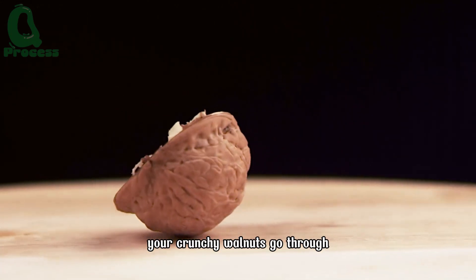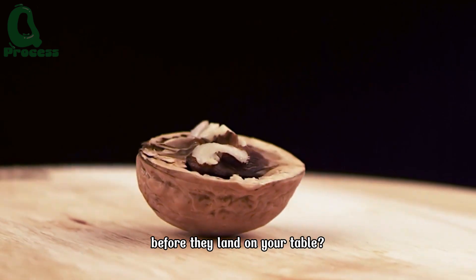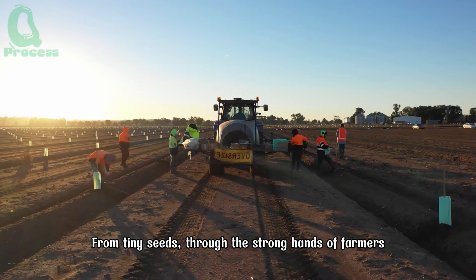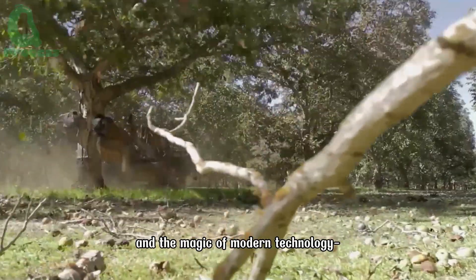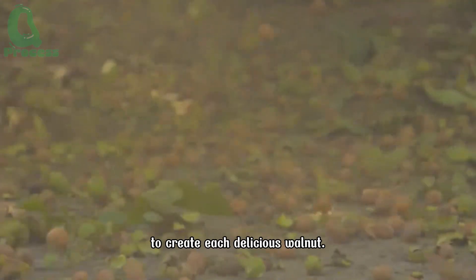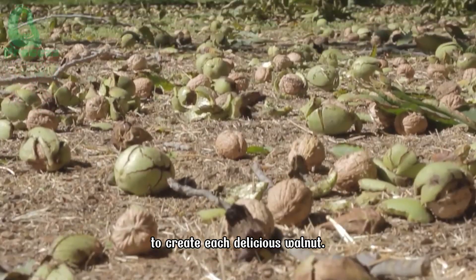Do you know the incredible journey your crunchy walnuts go through before they land on your table? From tiny seeds, through the strong hands of farmers, and the magic of modern technology, everything comes together to create each delicious walnut.